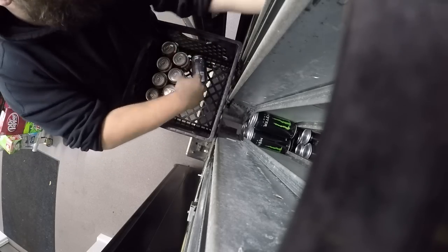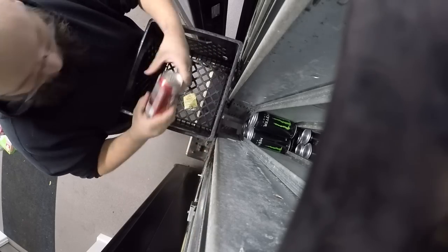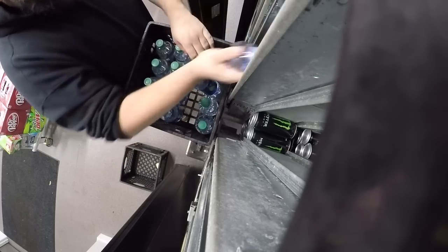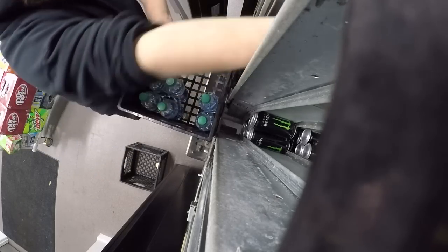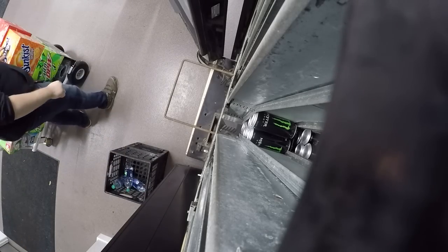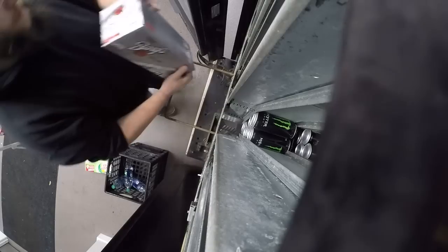So we've got our overflow bin. We're just using up everything that's in the overflow bin first, and then we'll start getting into the actual cases of product. I can get a soda machine done way faster than I can get a snack machine done. It's really interesting to me, although there's a lot more product you have to put in a snack machine — a lot more different kinds of product.